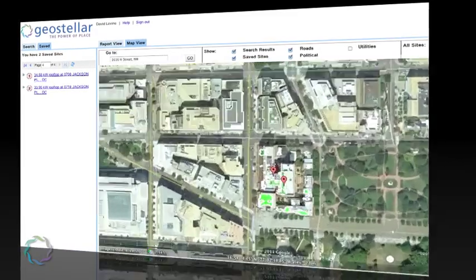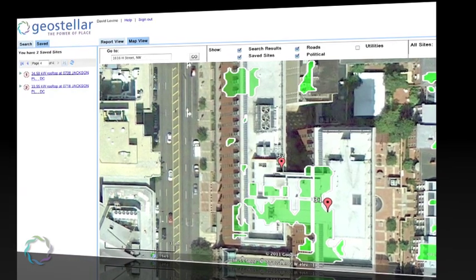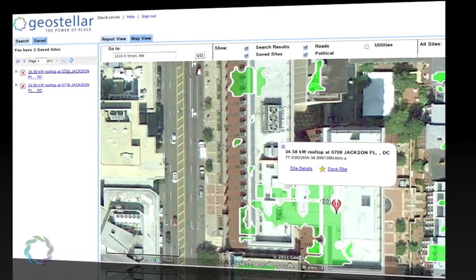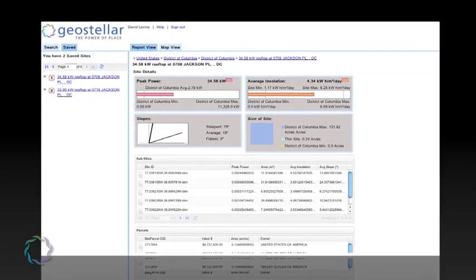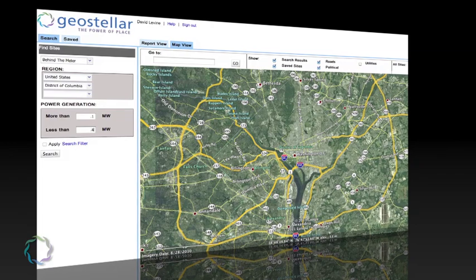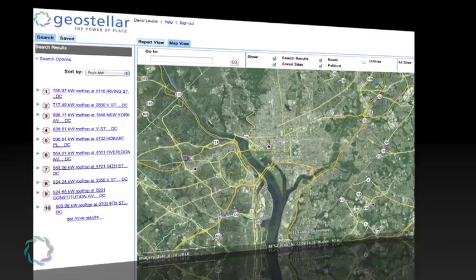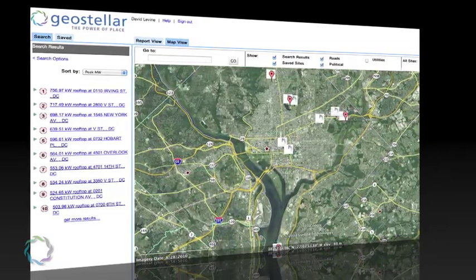With our 3D solar slope and shadow model, Geostellar describes the precise amount of power that can be generated by various PV and inverter configurations on every rooftop and ground site across the city. For each structure, Geostellar provides both a quick dashboard and a detailed site report describing production, sunlight, ownership, rates, and many other factors. Searches across cities, counties, and states can be filtered by any of these variables so solar project developers can target the property owners and structures that best fit their marketing strategy.